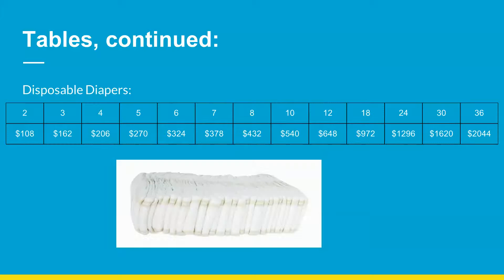Tables continued. Disposable diapers cumulative costs: 2 months, $108; 3 months, $162; 4 months, $206; 5 months, $270; 6 months, $324; 7 months, $378; 8 months, $432; 10 months, $540; 12 months, $648; 18 months, $972; 24 months, $1,296; 30 months, $1,622; 36 months, $2,044.